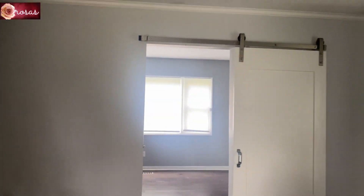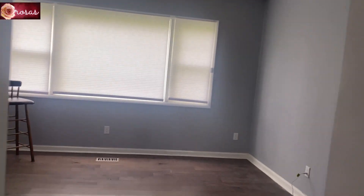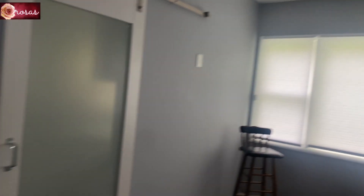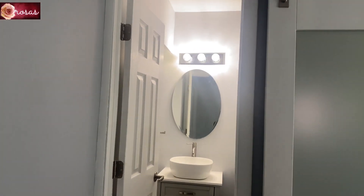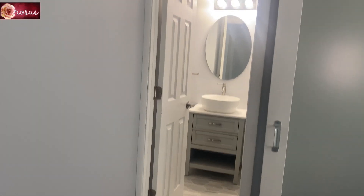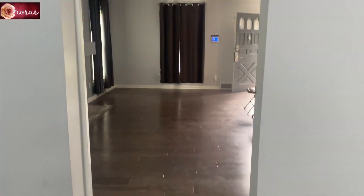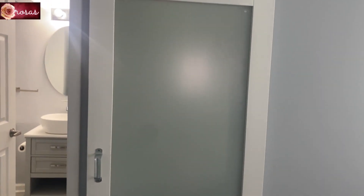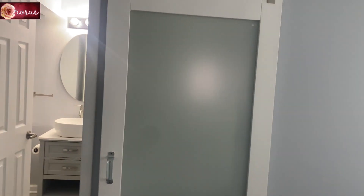This is my husband's office because he does shows at home, so we will be setting up his studio here. It has access to the washroom, access to the living room, and also access to the kitchen — we closed it off on the other side but there is still access through to the kitchen.